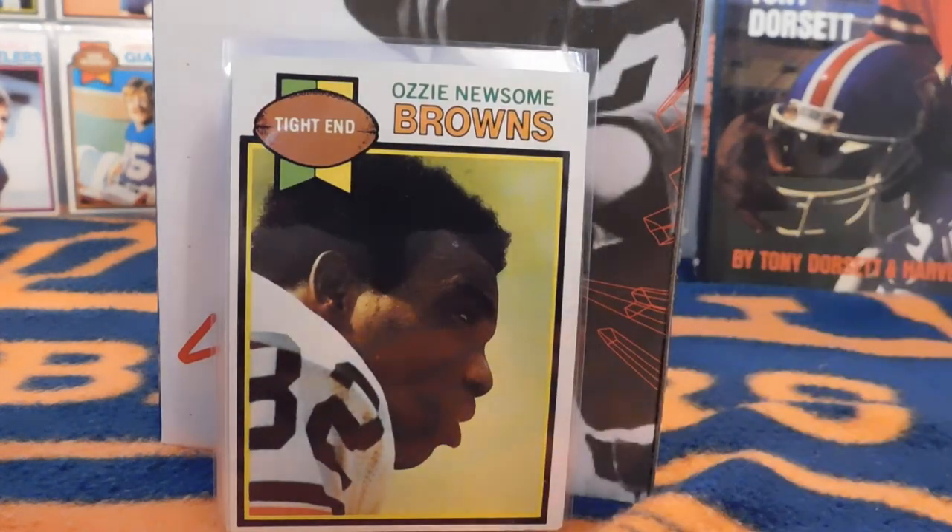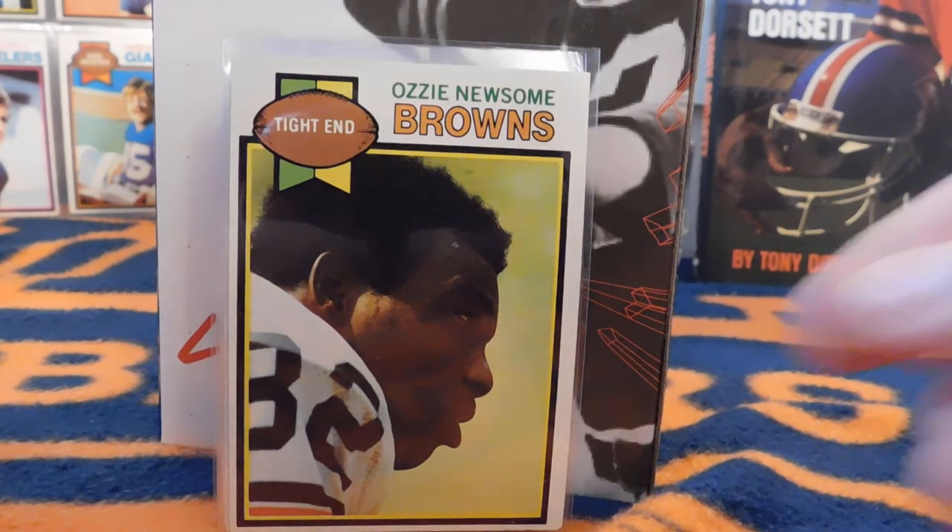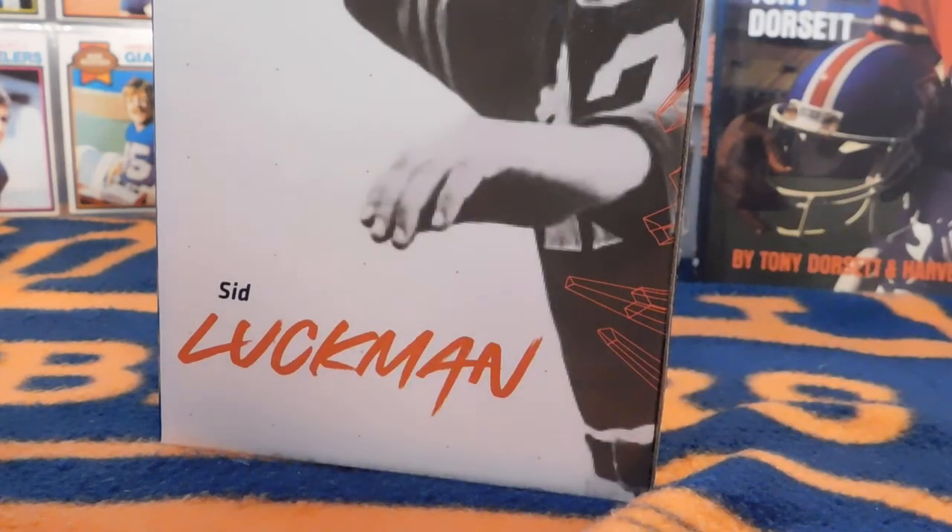Here we have a legendary tight end Hall of Famer, Ozzie Newsome — this is his rookie card. He made the Hall of Fame in 1999, played from 1978 to 1990, was a six-time All-Pro, and was on the 80s All-Decade team. He was the 23rd pick of the draft that year and was also a two-time Super Bowl champ as the Ravens' general manager.